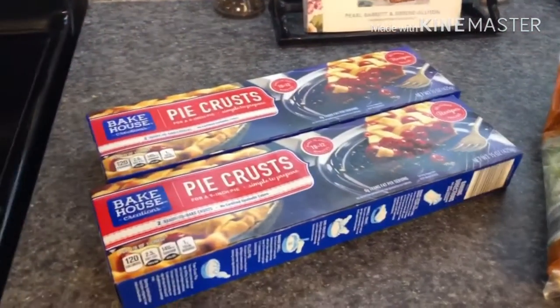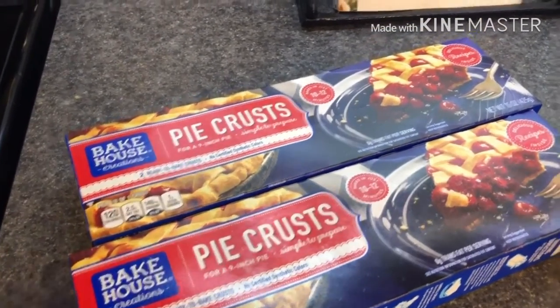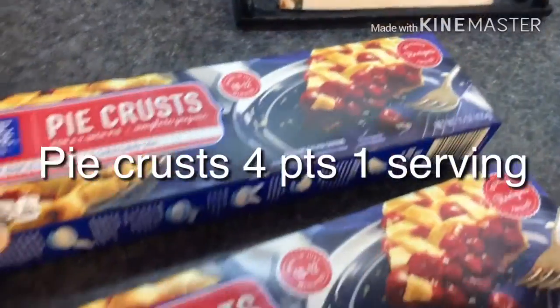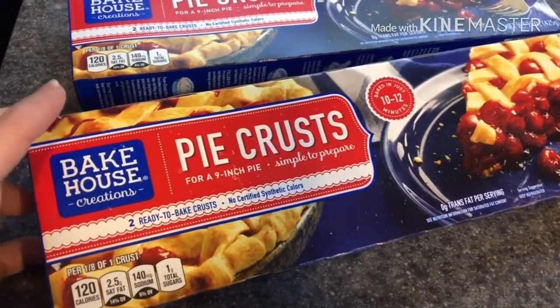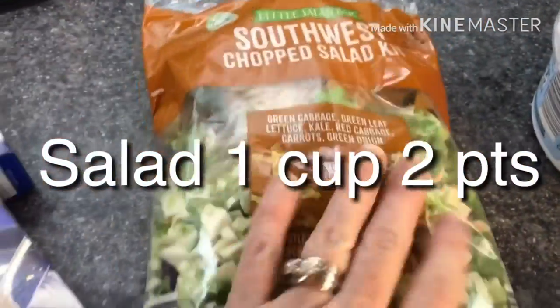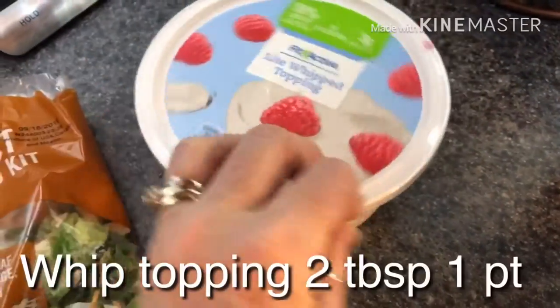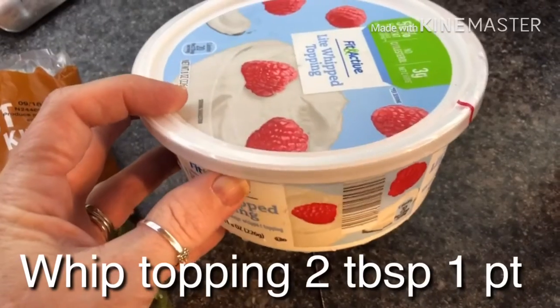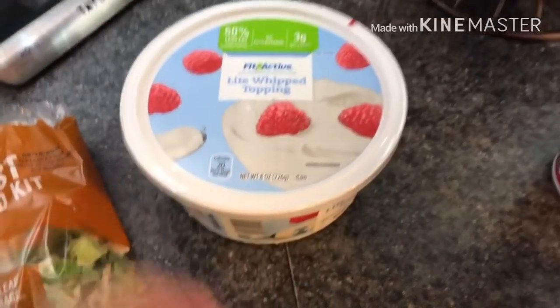So here are the items that I got delivered to my door from Instacart Aldi. I got two things of pie crust — I'm going to make a chicken pot pie this week. I got Southwest's chopped salad kit. I got light whipped topping. These are to make the graham cracker cold whip ice cream bars on my Watcher street style. I love those, oh my gosh.